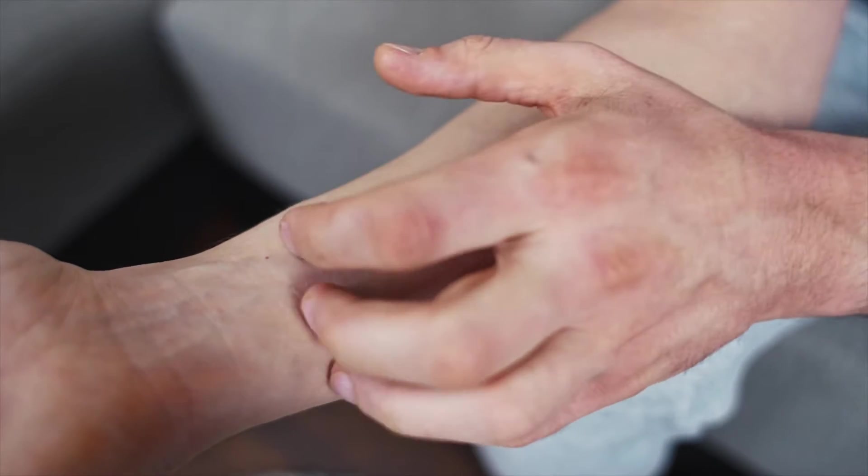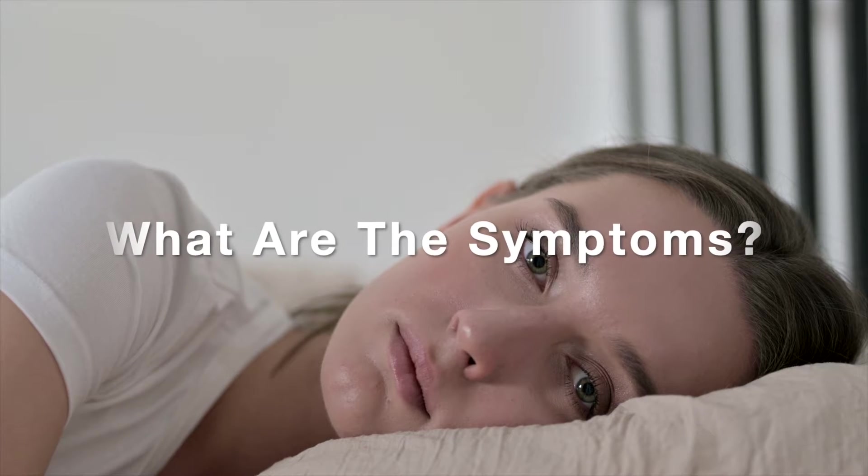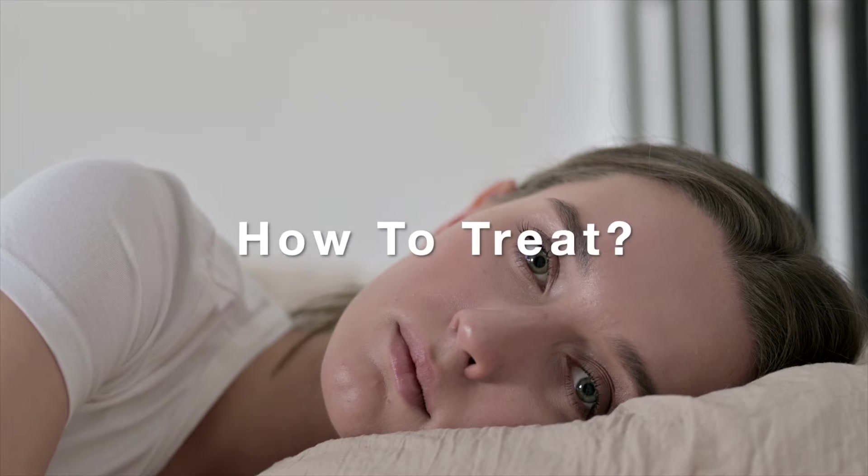There are signs when a person is suffering from the disease. Today, we will share with you what these symptoms are, how the disease can be diagnosed, and how it can be treated. Make sure you watch till the end to see if you have any symptoms described in this video to decide if you need to visit your doctor to have a checkup.